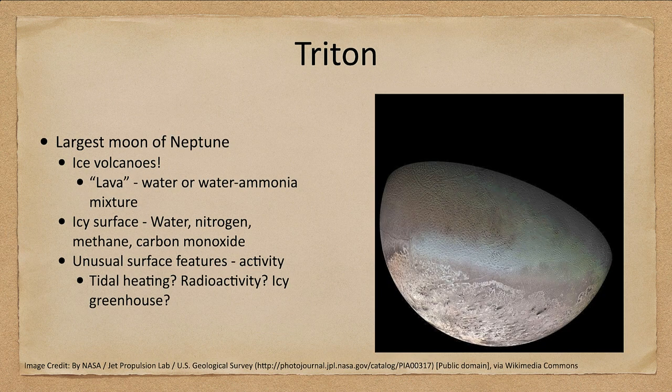Triton is the largest moon of Neptune. It has ice volcanoes, where the lava is a water-ammonia mixture that behaves much like molten rock on Earth — a slushy mixture that erupts up through the volcanoes.